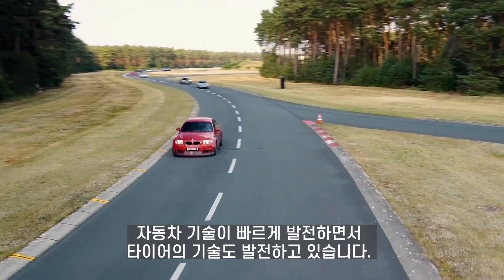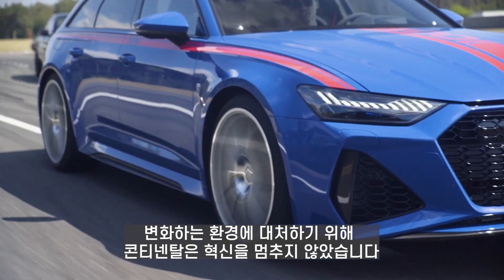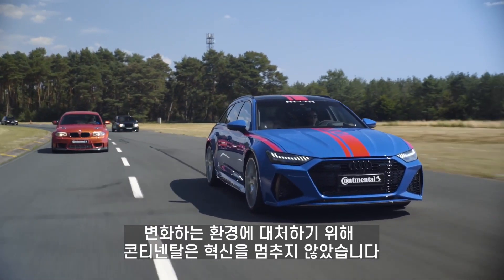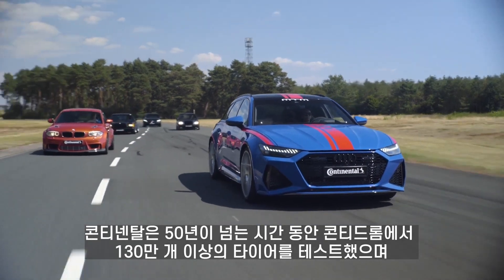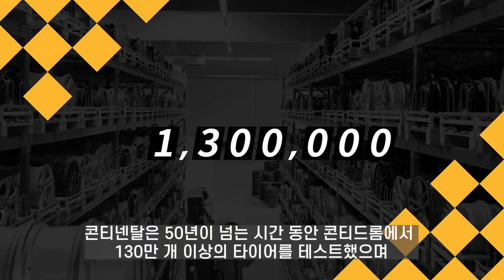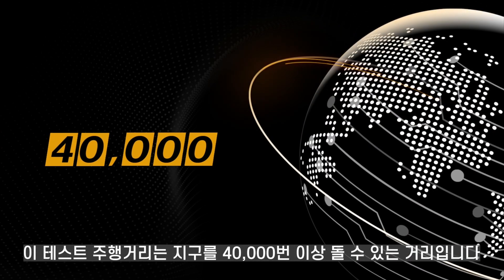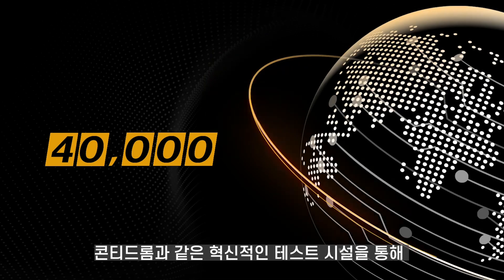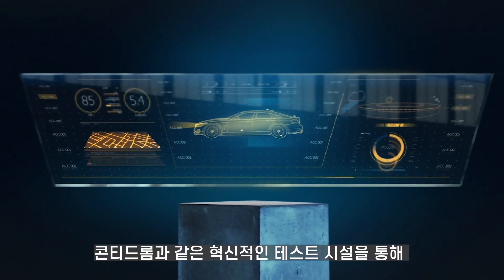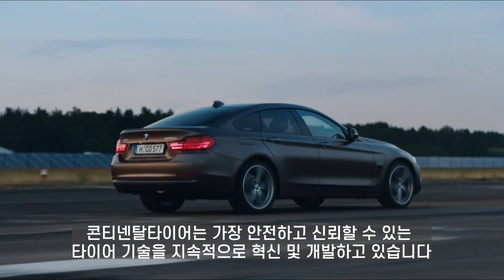Automobile technology is developing rapidly, and so are tires. To deal with the growing challenges, we have not stopped our tracks. In the past 50-plus years, Continental has tested more than 1.3 million tires at Contadrum, with total mileage that can circle the earth more than 40,000 times. Thanks to the Contadrum, Continental Tires continues to innovate and develop our safest and most reliable tire technologies.